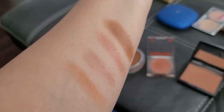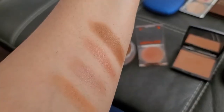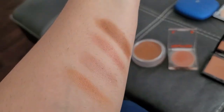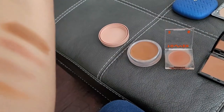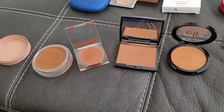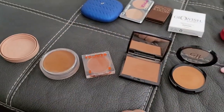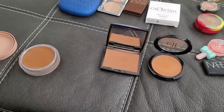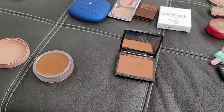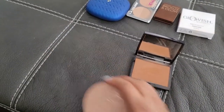Here are the swatches for the next four: the first swatch is from ELF, the second is ABH, the third is Tower 28, and the fourth is from Soul Body. Looking at the swatches — I'm definitely gonna keep Tower 28 because it's a recent purchase, definitely keeping ELF because it's pretty recent and I need to play with it more, and I'm keeping the Soul Body one because I do like it and I will use it.